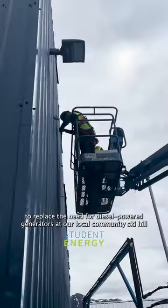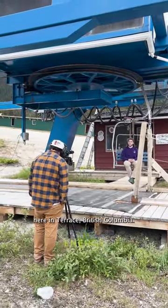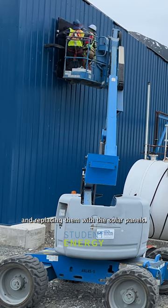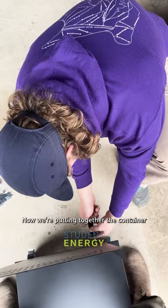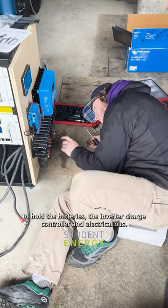We'll show you how we installed new solar panels to replace the need for diesel powered generators at our local community ski hill here in Terrace, British Columbia. We begin by removing the old batteries and electrical equipment and replacing them with the solar panels. Now we're putting together the container to hold the batteries, the inverter, charge controller and electrical bus.